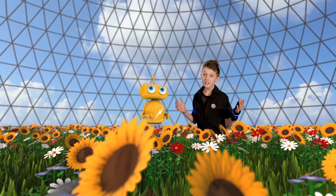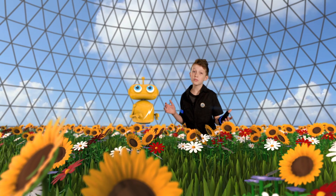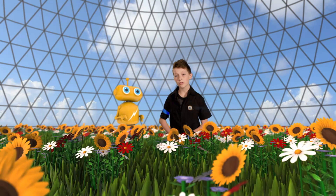Look at this place! And this is just the part of our garden where we grow the flowers. Sometime we'll have to show you where we grow the vegetables and herbs. We're here to answer the question: why do flowers smell good?